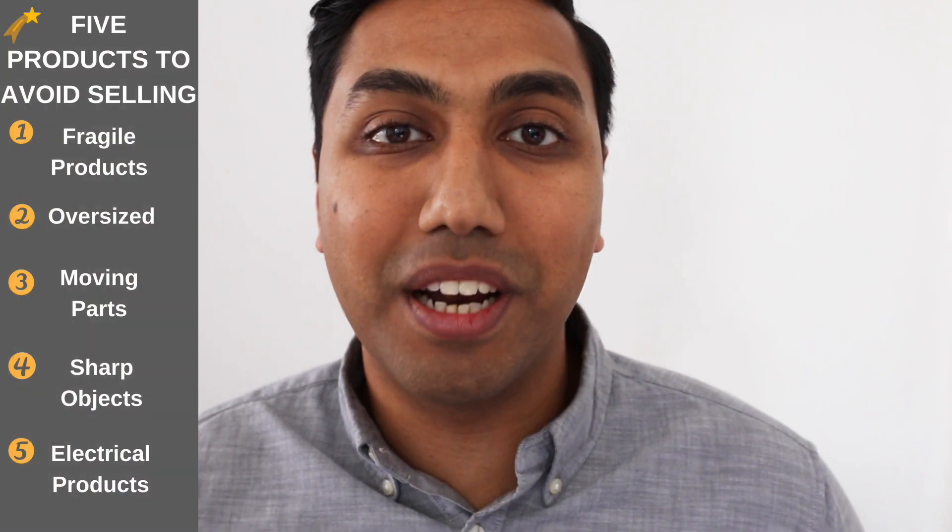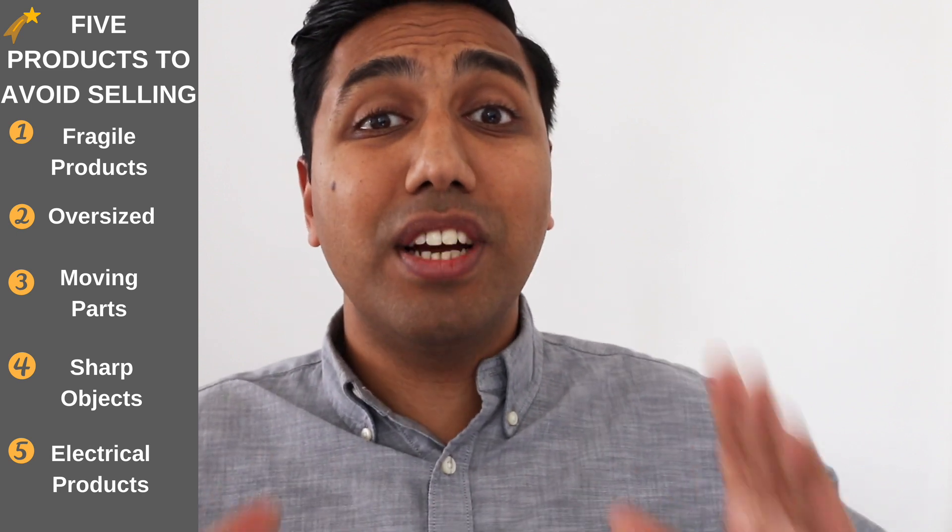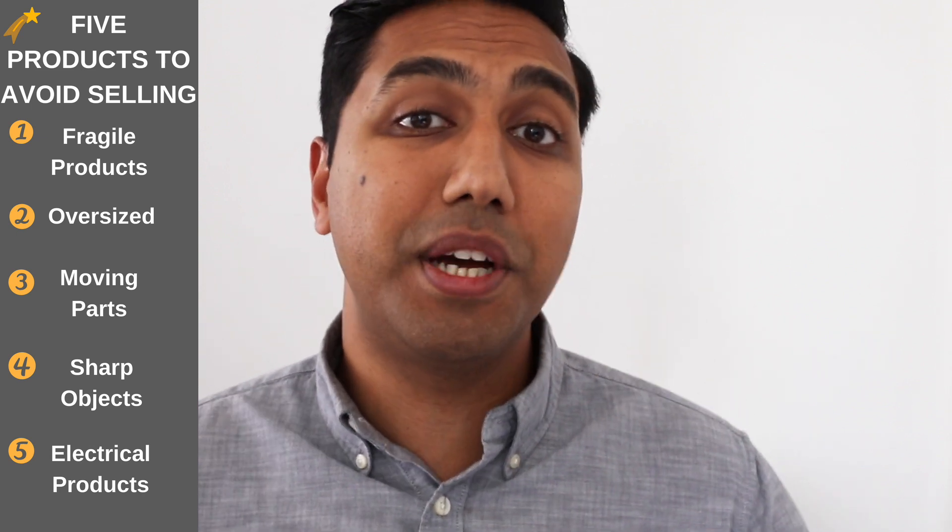Number five is electrical products — try and keep away from them. There are so many big, trustworthy brands already out there doing a fantastic job at selling electrical products. As your first product, I will try and keep away from this. You'd need to really understand what goes into testing electrical products, as they tend to have a high defect and return rate. Unless you have a very strict inspection process, it's going to be extremely difficult to find a great, trustworthy manufacturer you can use time and time again.